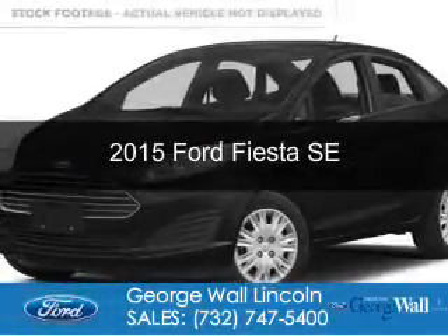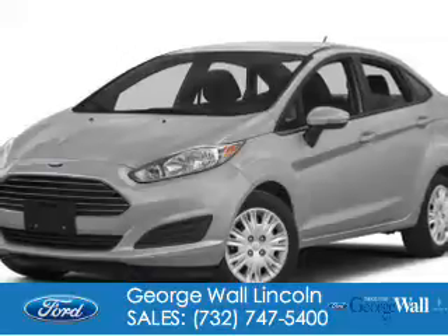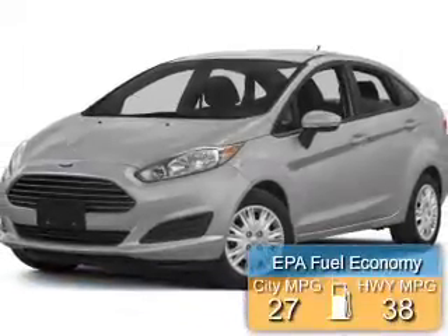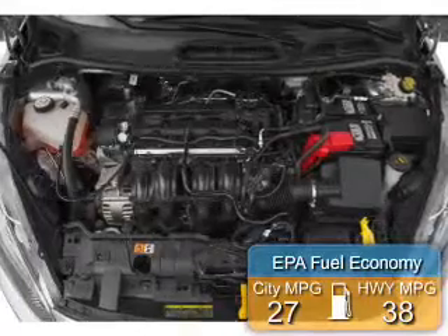This could be the vehicle you're looking for. Powered by front-wheel drive, a 1.6-liter, four-cylinder engine, great fuel efficiency saves you money by requiring fewer trips to the gas station.